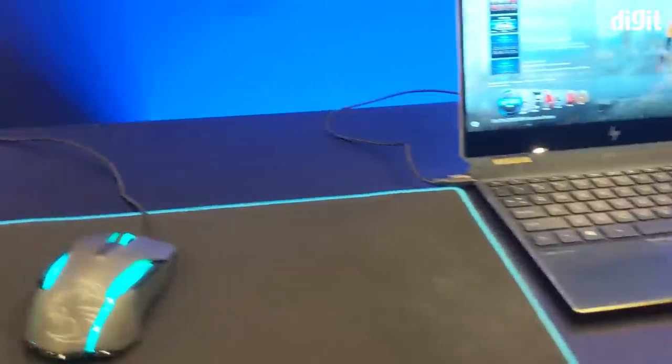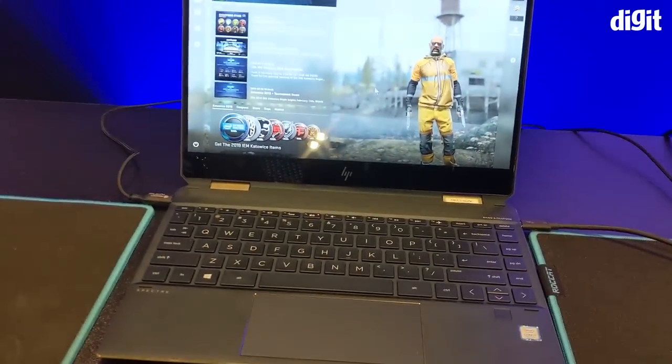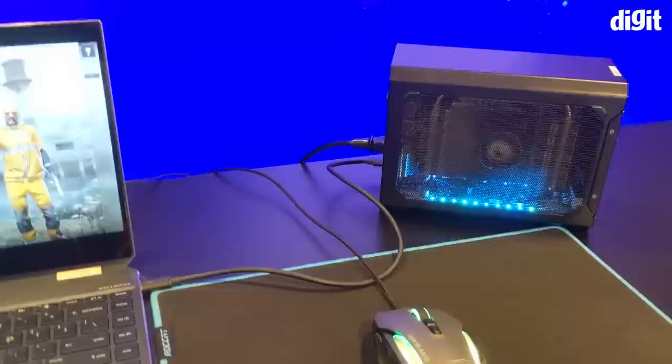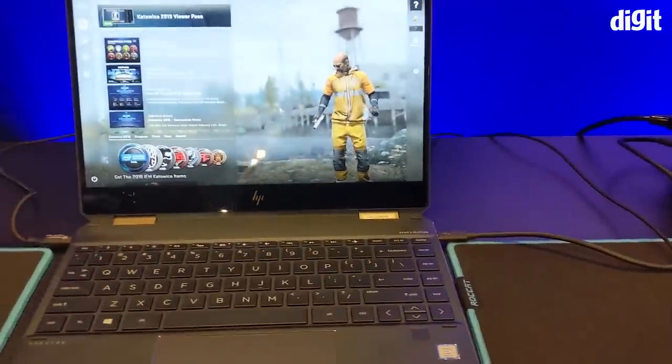The next solution we have here is external graphics, which is really interesting because you could take your laptop to work, and when you come back home you just plug in one cable and switch on the power. And this external GPU is actually powering the machine as well.